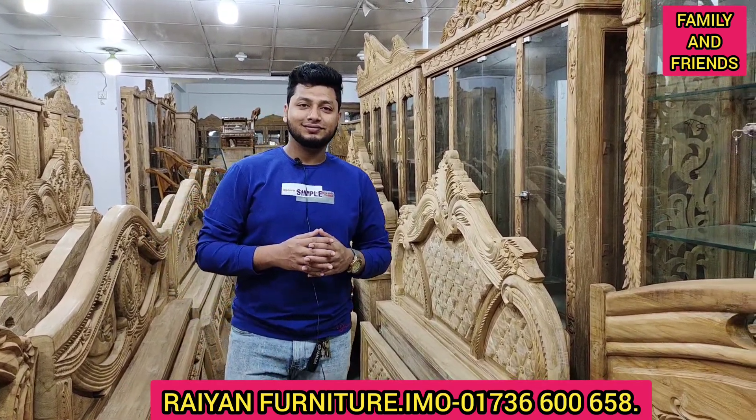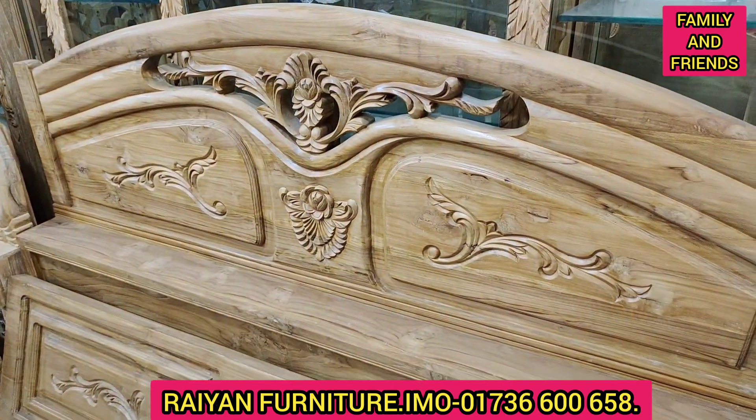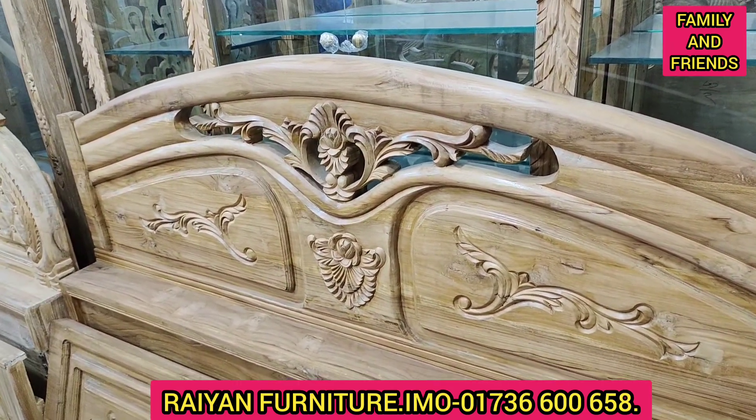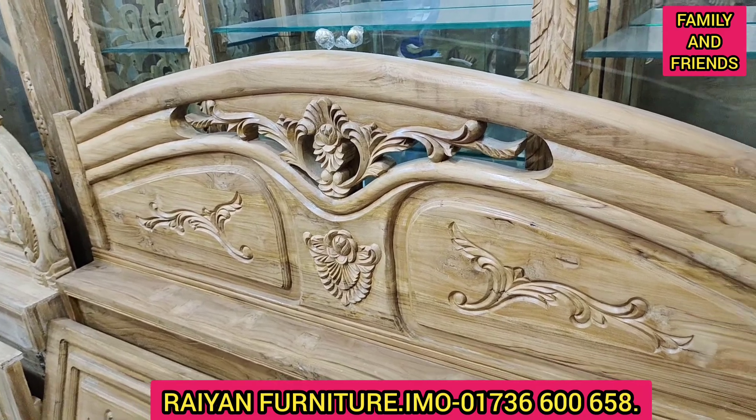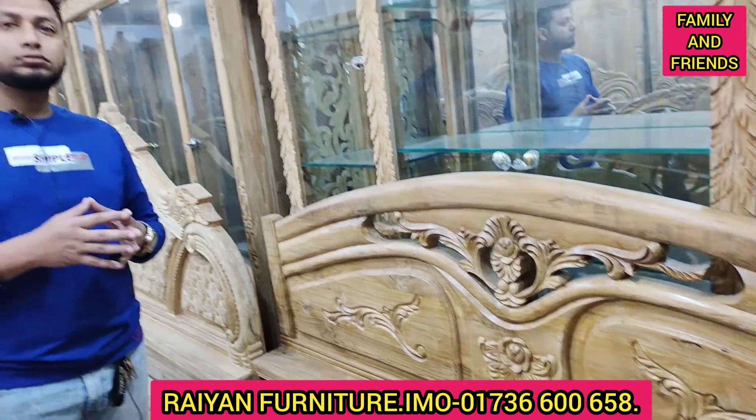We are going to talk about the bedroom. We are going to talk about the audience — how can we order and what price? What are we looking for?